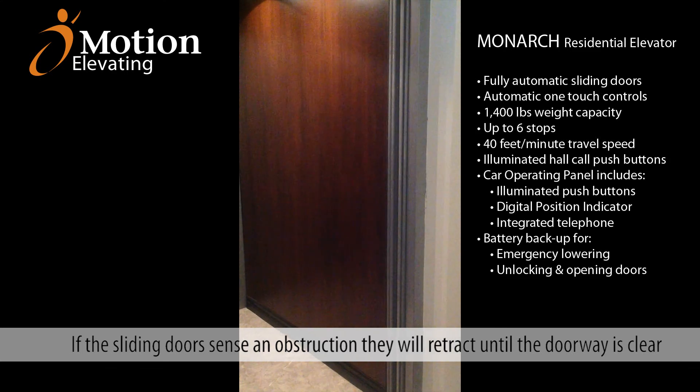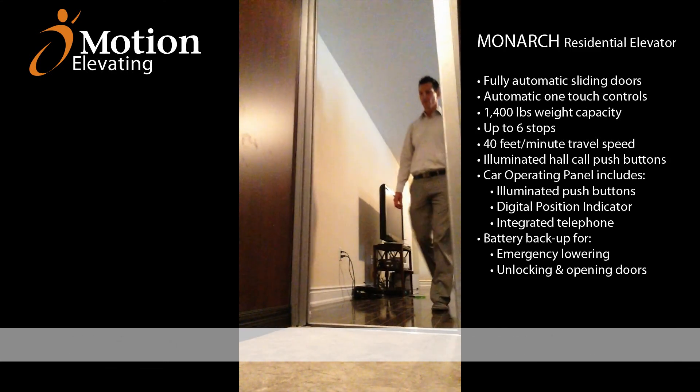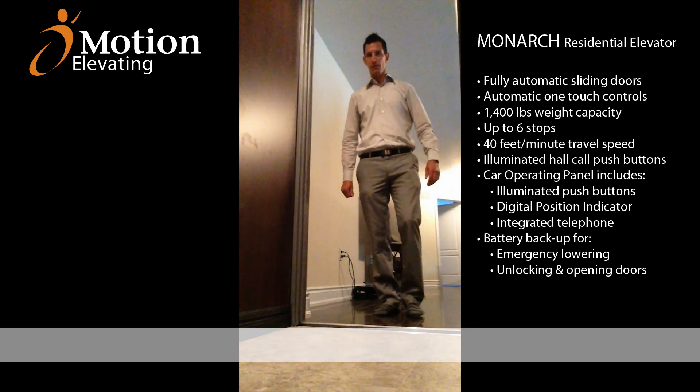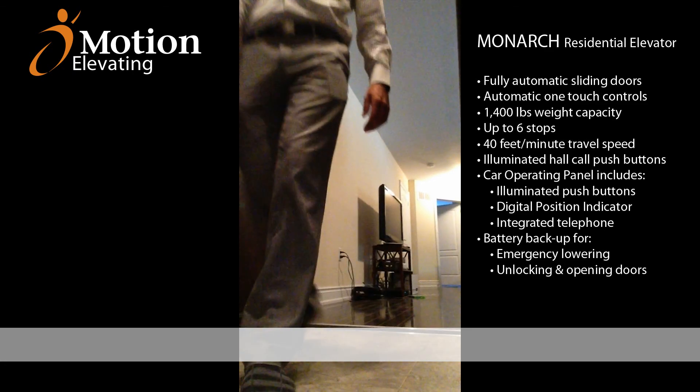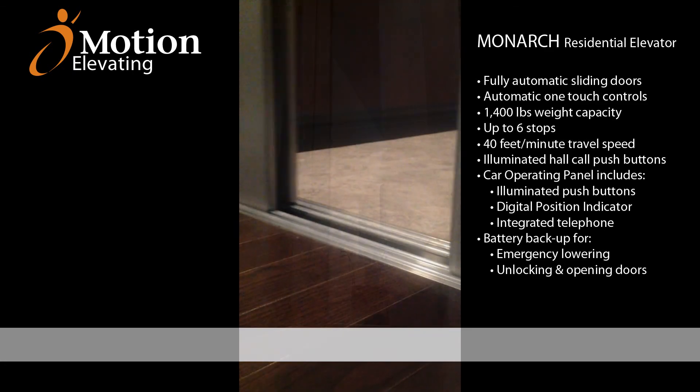Future proof your home by incorporating the next generation of residential elevators. The Motion Elevating Monarch Elevator with fully automatic sliding doors is the premium in home elevator. Enjoy the freedom and versatility of a residential elevator and stay in your house and your neighborhood for as long as you want.